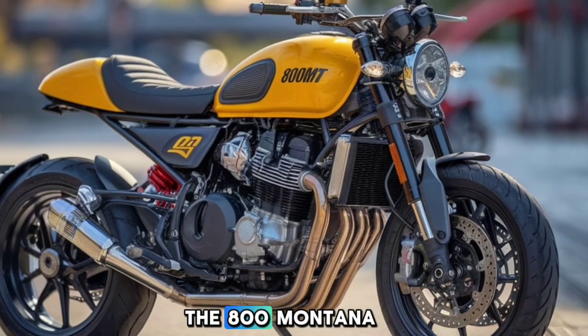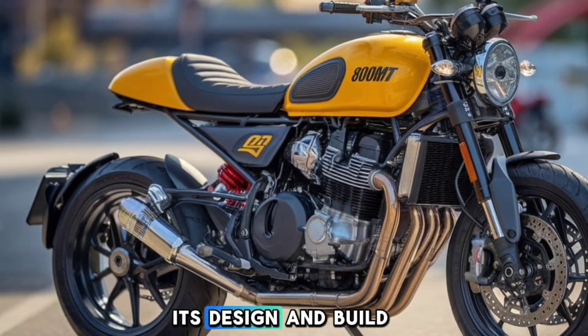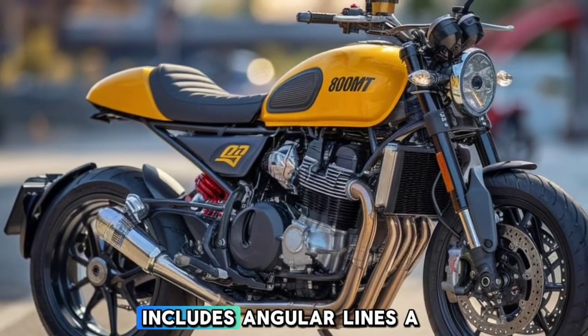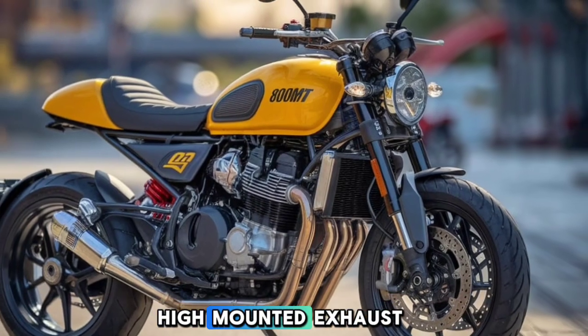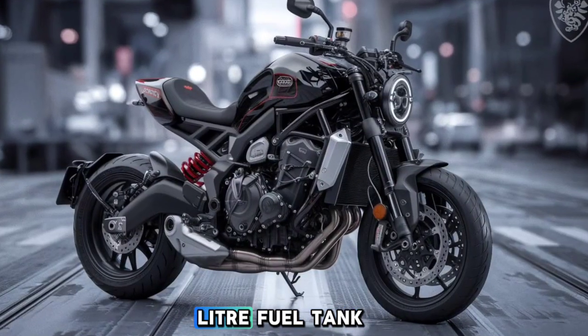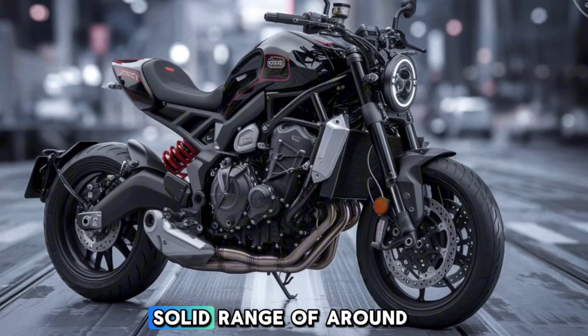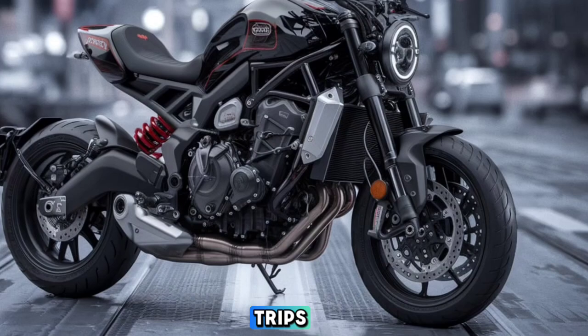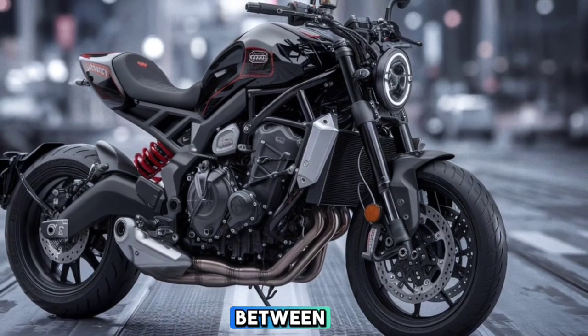The 800 Montana also stands out with its design and build quality. The bike's adventure-ready aesthetic includes angular lines, a high-mounted exhaust, and a skid plate to protect the engine. With a large 19-liter fuel tank, you're looking at a solid range of around 400 kilometers on a full tank, perfect for those longer trips where fuel stops might be few and far between.